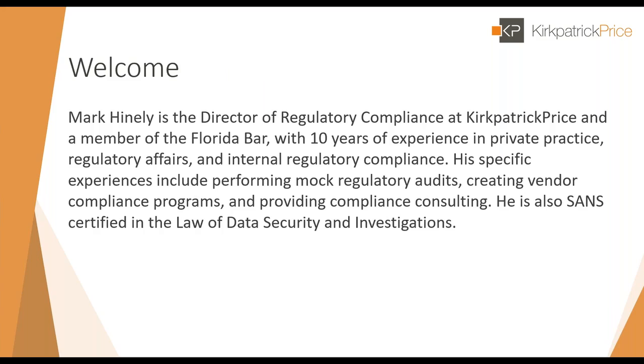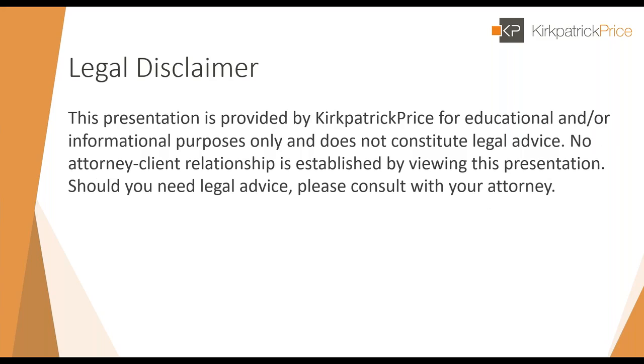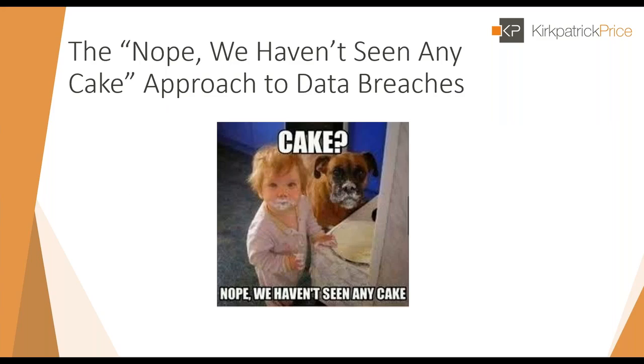Thank you, Jenna, and thank you all for joining us on today's presentation about breach notification. Before I begin, I want to make a legal disclaimer: this presentation is for educational and informational purposes only and does not constitute legal advice. We are not establishing any attorney-client relationship through this presentation. If you need legal advice, we recommend that you consult with your own attorney.